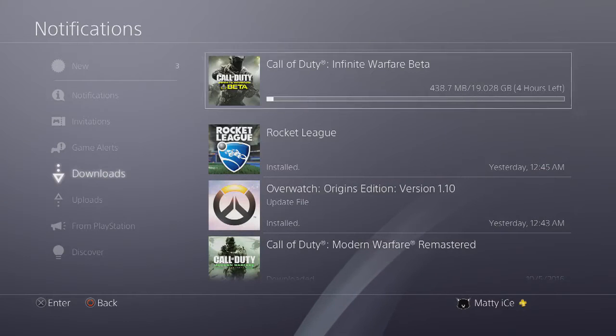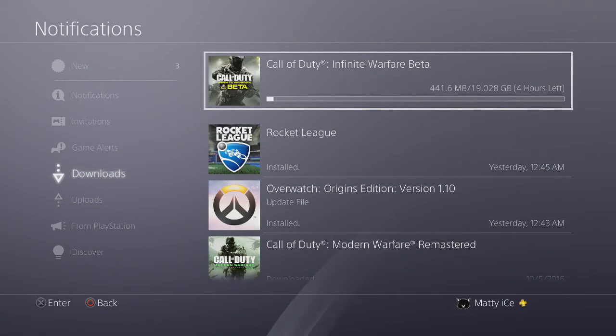What's going on you guys, it is Matty — welcome back to the channel, thank you guys for another video. Today I just want to go over what is going on right now: Infinite Warfare beta is available for preload.